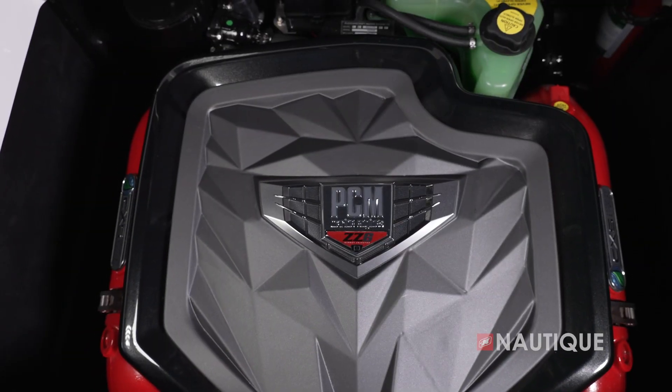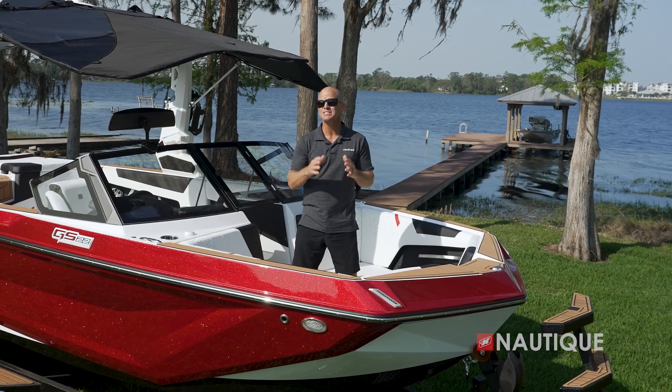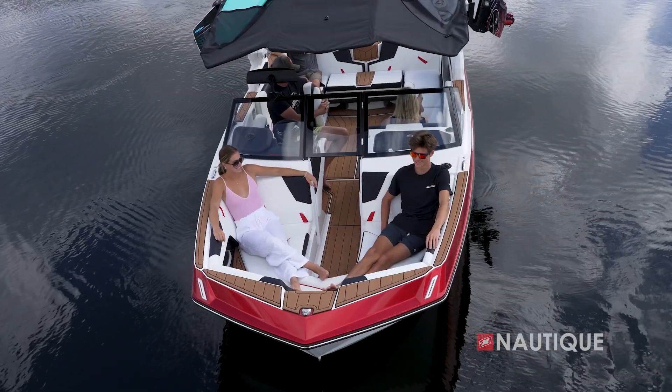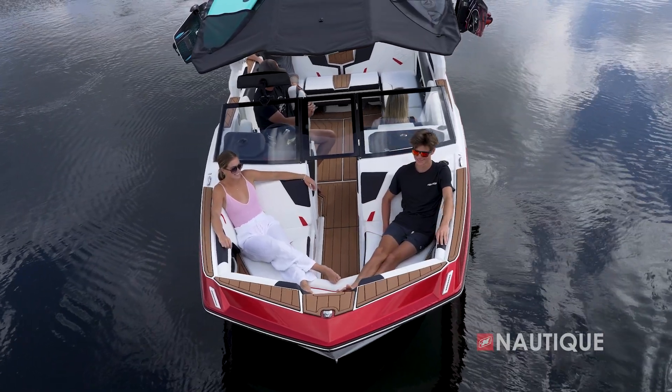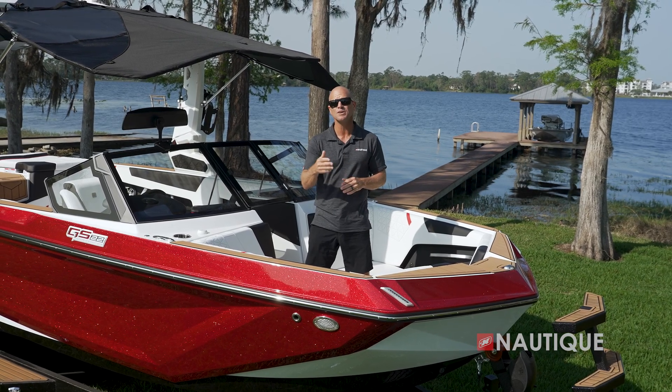For more information on the engines, check out the video in the links below. Up here in the bow, the GS22 has a massive area with multiple seating configurations for up to three people. We have Nautique non-skid wrapping around the perimeter, so you have safe and easy access to and from the dock.